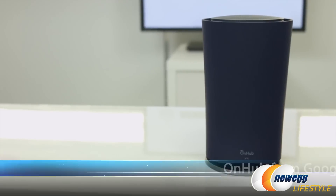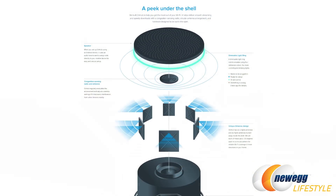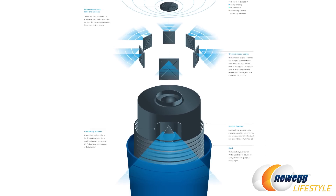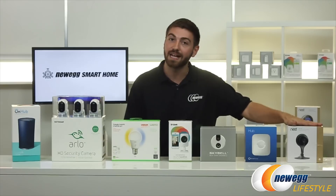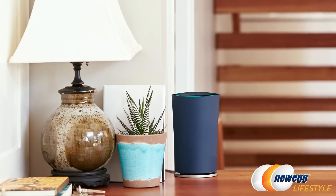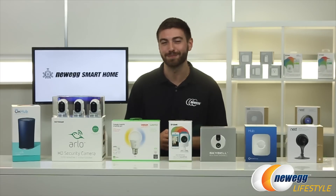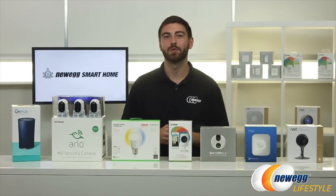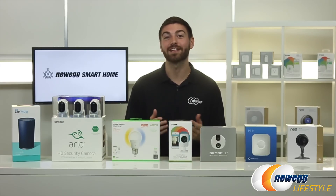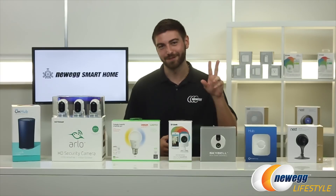Last but definitely not least, we have the OnHub Wireless Router from Google and TP-Link, and this doubles as a router and smart home hub. What's great about the OnHub is that it'll be compatible with some of the devices we have here — for example the Nest Cam — and it's Weave ready, which is very similar to the Apple HomeKit platform. For more about this, check out the interview we did with Seth and Ben from Google in the description below. Please comment below and let us know which one of these products you'd like to see installed in your home. As always, thanks for watching and be sure to like and subscribe to our channel for more awesome content. I'm Tom for Newegg TV — we'll see you next time.